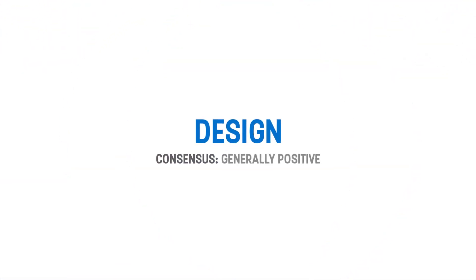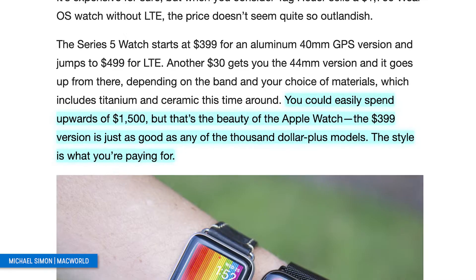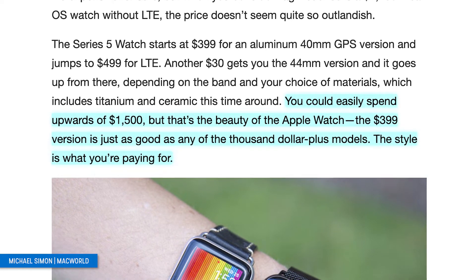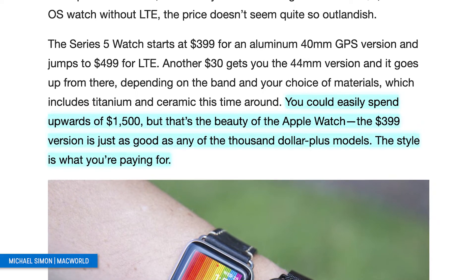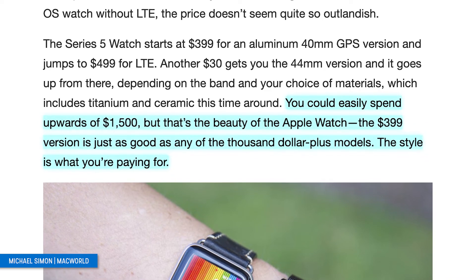Starting off with the design, the consensus between all the reviews was generally positive. Of the 10 reviews we looked at, most of them weren't too excited with the design of the new Apple Watch, but that's because it looks almost identical to the Series 4. So if you liked the Series 4, you really shouldn't have any problems with this, but reviewers weren't super impressed. As Macworld mentioned in their review, you could easily spend upwards of $1,500, but the $399 version is just as good as any of the $1,000-plus models — the style is what you're paying for.